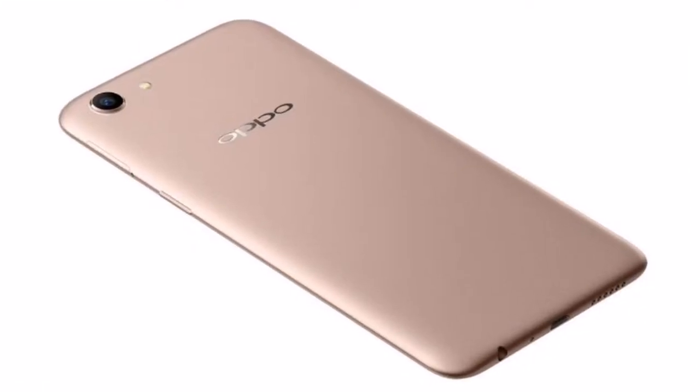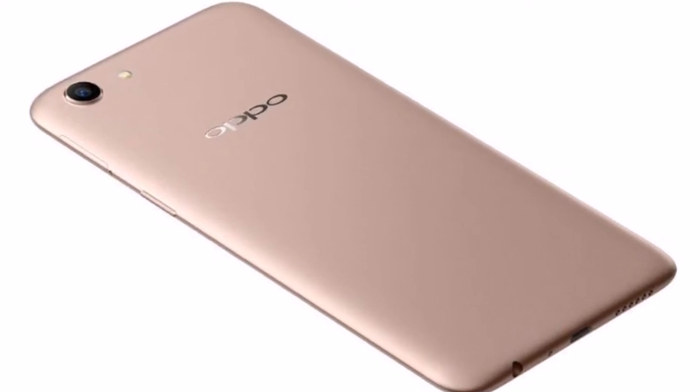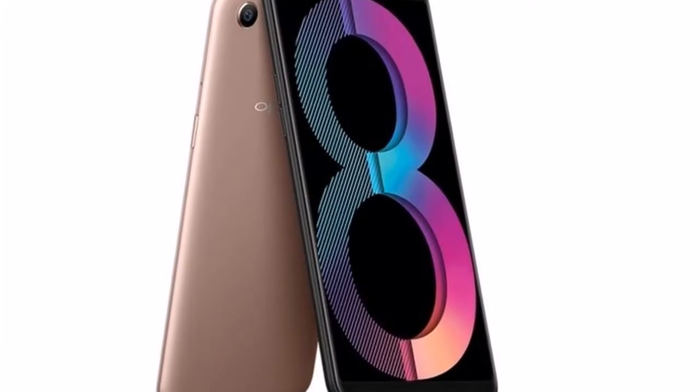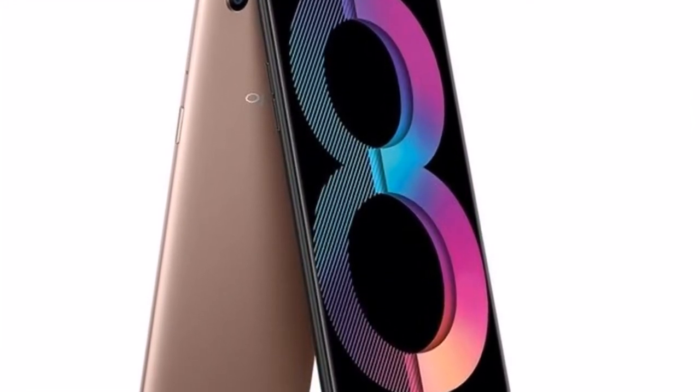Oppo A83 Pro specifications: The dual SIM, nano, Oppo A83 Pro runs Android 7.1 Nougat-based ColorOS 3.2 and features a 5.7-inch HD+ 720x1440 pixels LCD panel with an 18:9 aspect ratio.